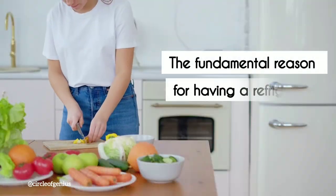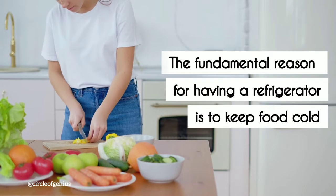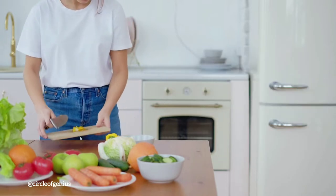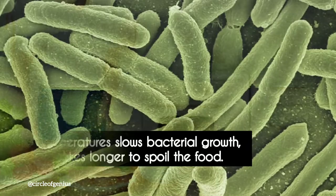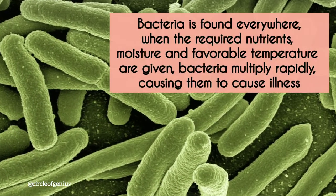The fundamental reason for having a refrigerator is to keep food cold. Cold temperatures keep food fresher for a long time and slow bacterial growth, making bacteria take longer to spoil the food. Bacteria, as we all know, can be found everywhere in nature.